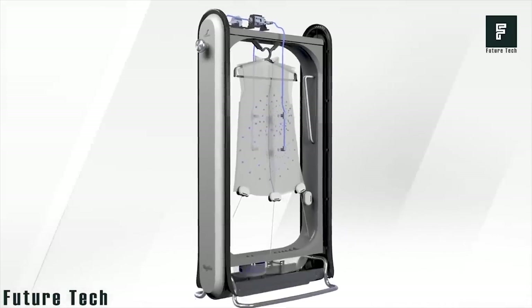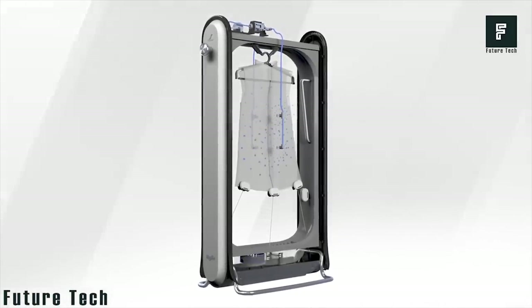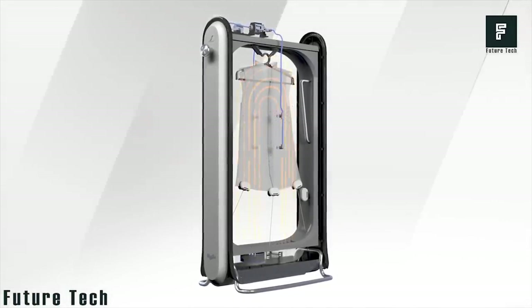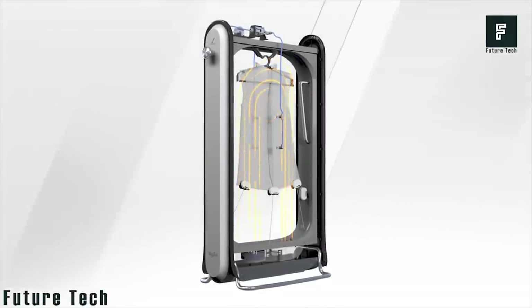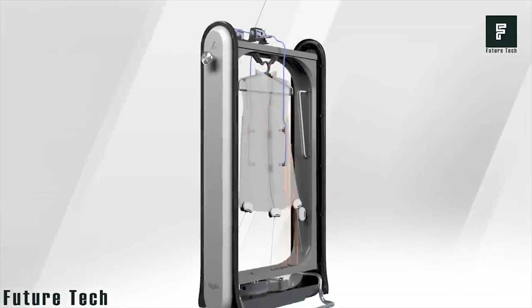The Swash Pad's formula neutralizes odor and makes the cloth clean and fresh. Circulating heat removes wrinkles and extends cloth lifespan. Within 10 minutes of time, you are ready to go.